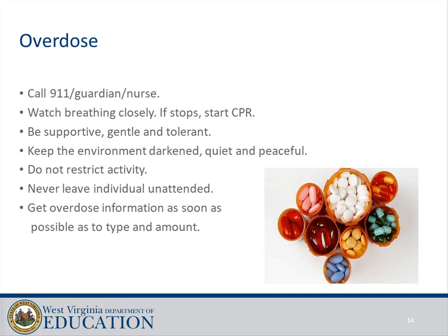Overdose: call 911 and the guardian as well as the nurse. Watch breathing closely; if breathing stops, start CPR. Be supportive, gentle, and tolerant. Keep the environment darkened, quiet, and peaceful. Do not restrict activity and never leave the individual unattended. Get overdose information as soon as possible as to type and amount.